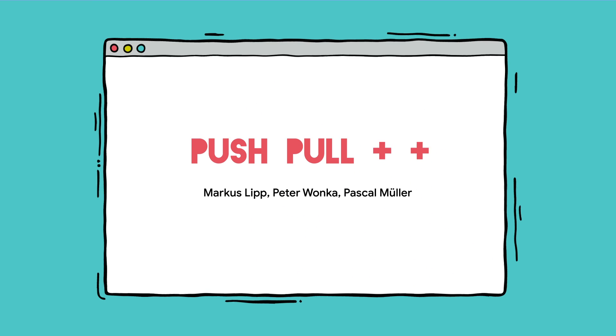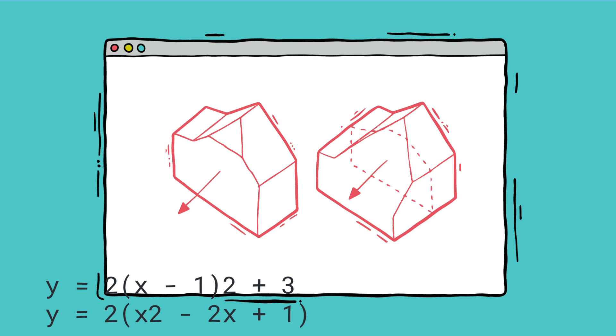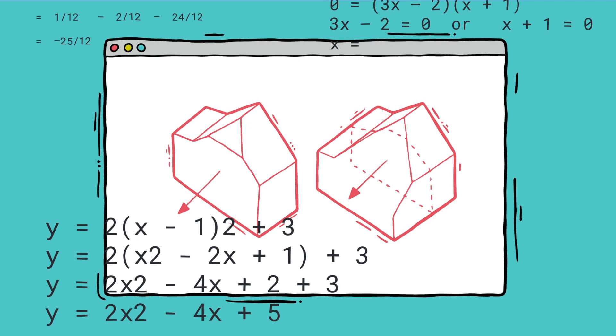It's by Lip Wonker and Mueller and it's all about trying to figure out — if you have a certain amount of vertices, how do you then grab one face and extend it out intelligently, and what is the math around that?